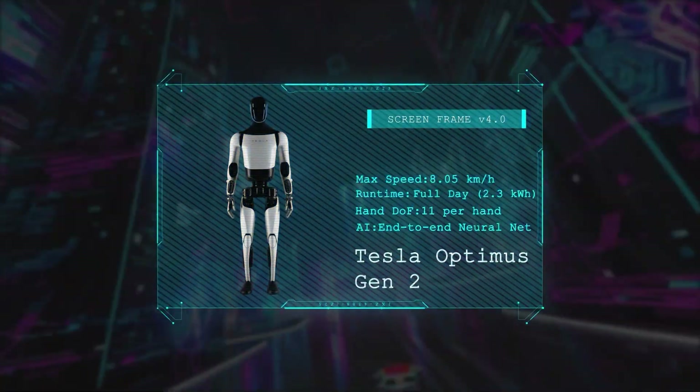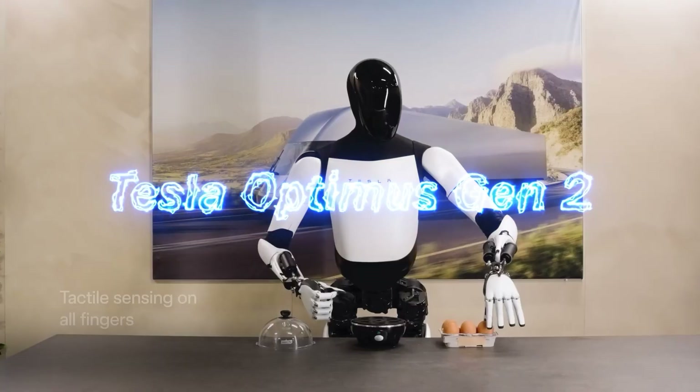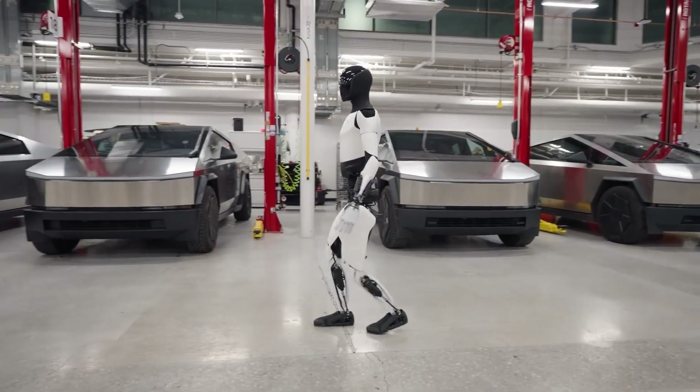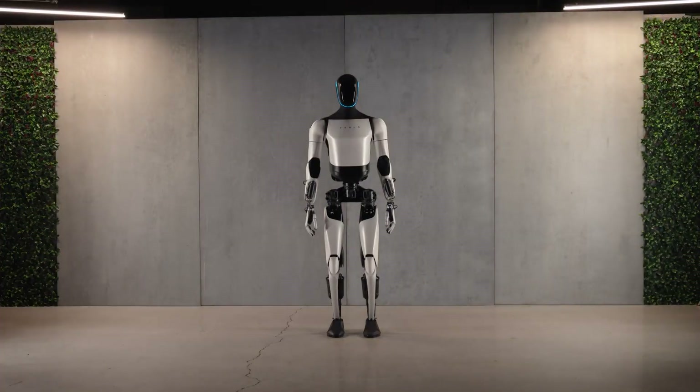We begin with Tesla's Optimus Gen 2, a lighter and more agile humanoid powered by Tesla's advanced vision-based AI. With improved balance, full-body sensing, and delicate hand control, Optimus is designed to handle repetitive manufacturing tasks and everyday household chores.